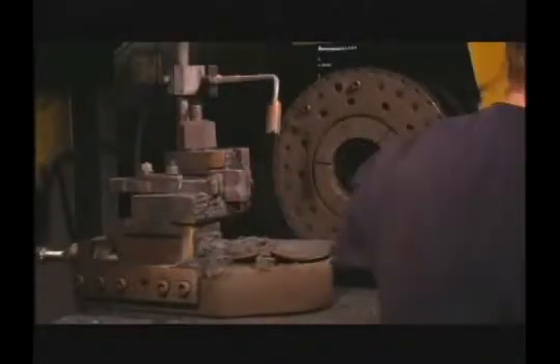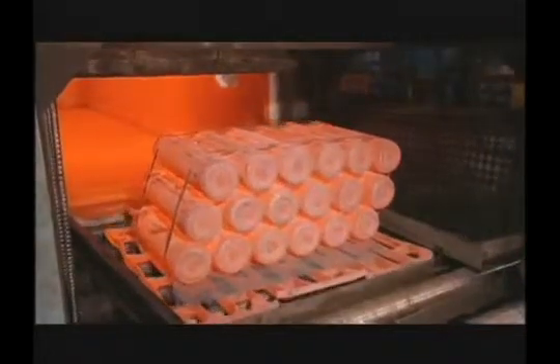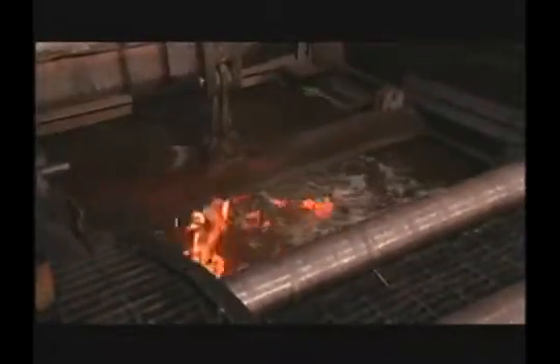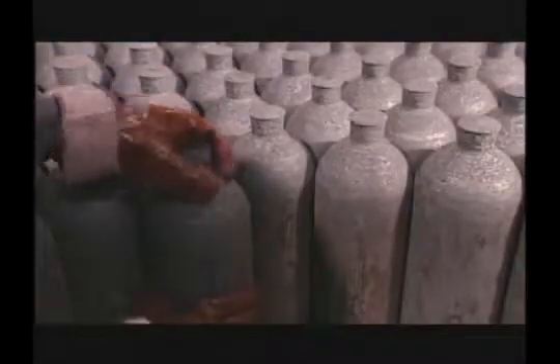Worthington cylinders are closed completely prior to heat treatment, which minimizes interior oxidation for a smoother surface finish. All cylinders are processed through a direct-fired austenitizing furnace, followed by an aqueous polymer quenchant and then a direct-fired tempering furnace. These furnaces are computer controlled to ensure optimum and consistent mechanical properties needed to meet regulatory and customer needs.